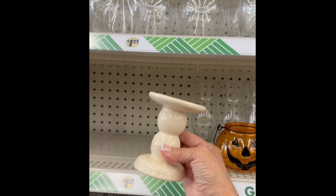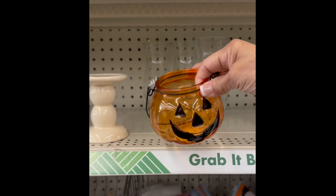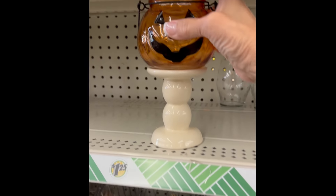Let me show you a quick home decor idea using this white candle stand — then you get your little jack-o'-lantern and place it on top of the candle stand, and you have this adorable home decor.